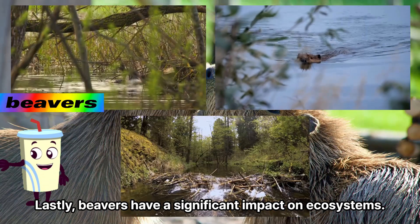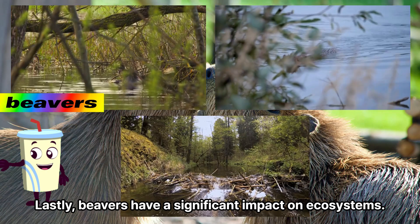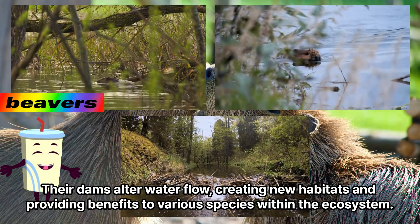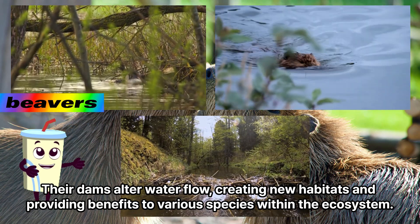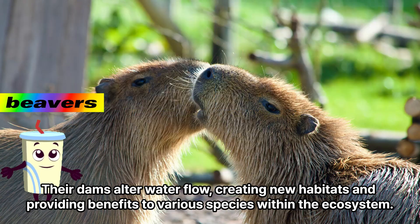Lastly, beavers have a significant impact on ecosystems. Their dams alter water flow, creating new habitats and providing benefits to various species within the ecosystem.